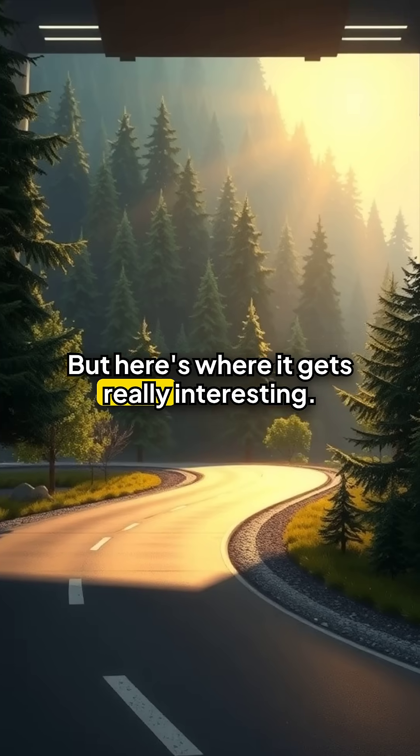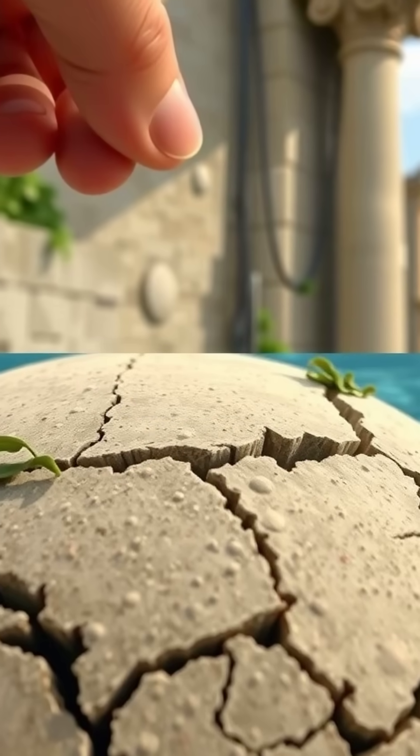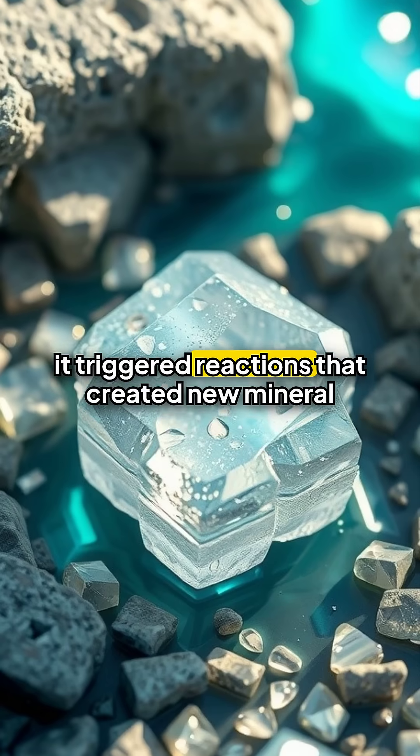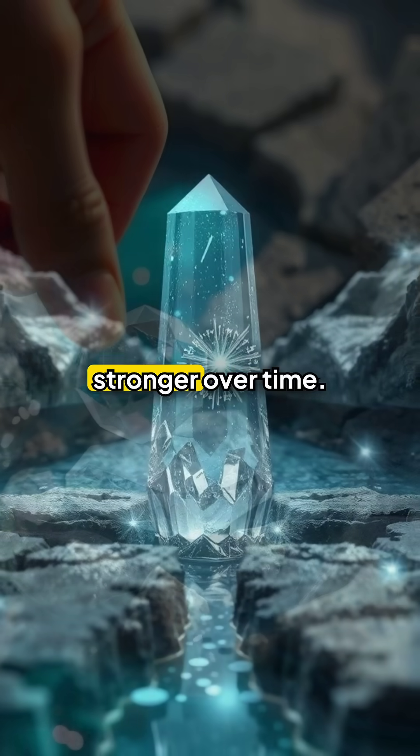But here's where it gets really interesting. The seawater didn't weaken the concrete as it does with modern mixtures. Instead, it triggered reactions that created new mineral crystals within the material, actually making it stronger over time.